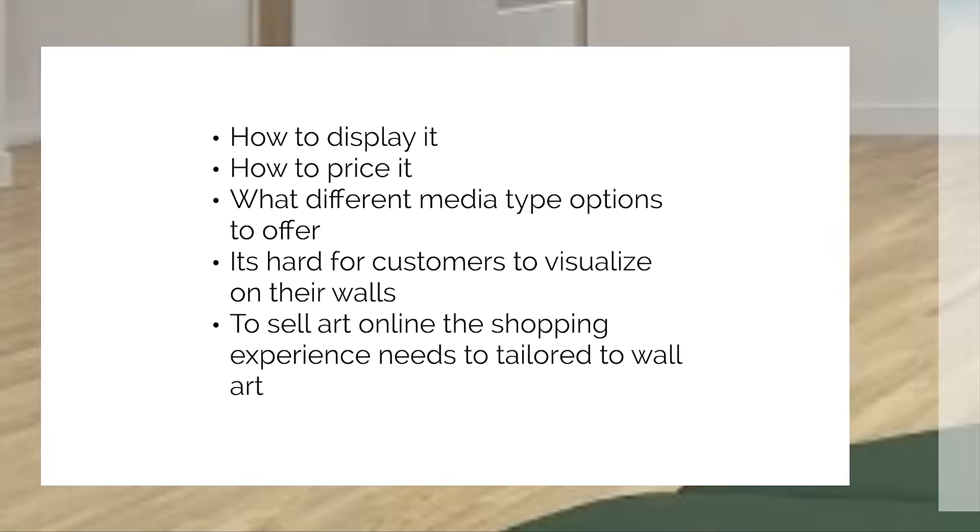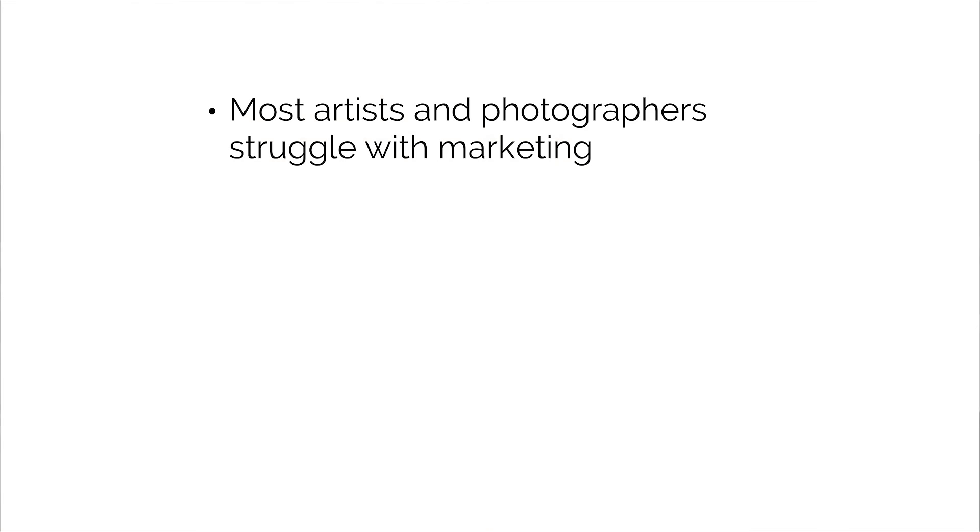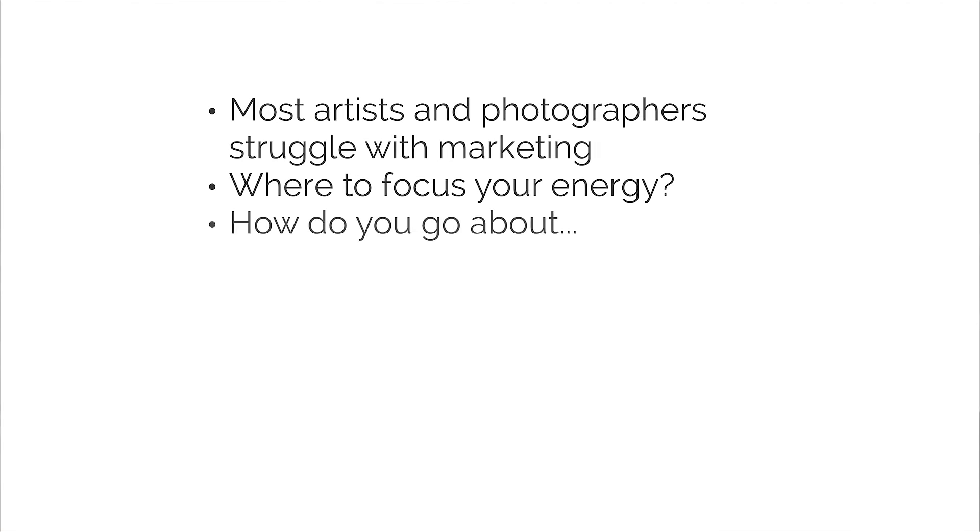Get over that mountain, and we're on to mountain number two. How are you going to get customers to not just see your art, but actually buy it? In other words, marketing. Most artists and photographers out there struggle with marketing. Where do you focus your energy? How do you go about getting set up for the basics — lead capture and SEO? And what about Facebook ads and Instagram ads? Most struggle with just working their day jobs or growing their business, and then even finding the time to create their art, let alone having the time for marketing.